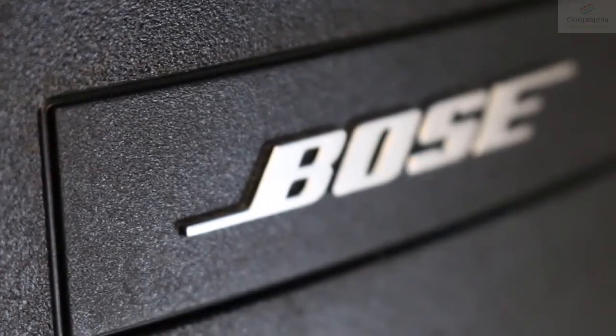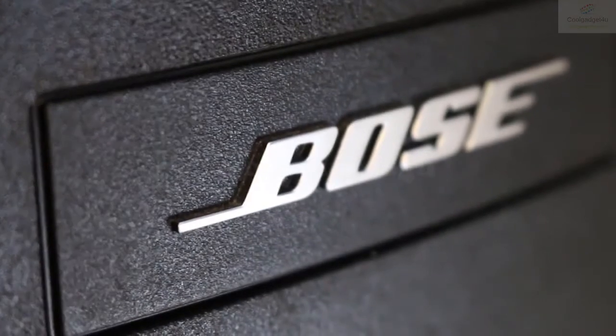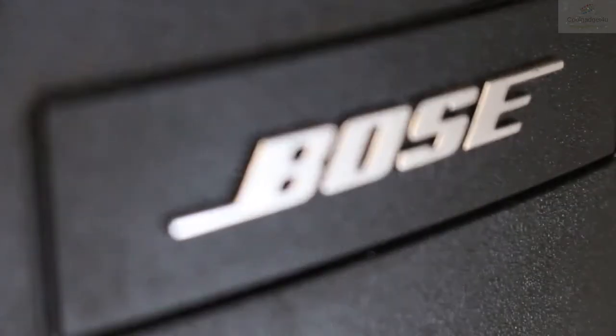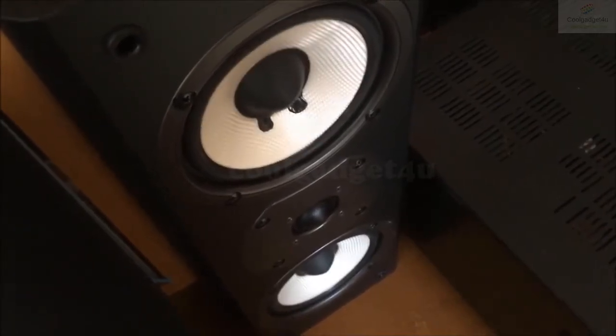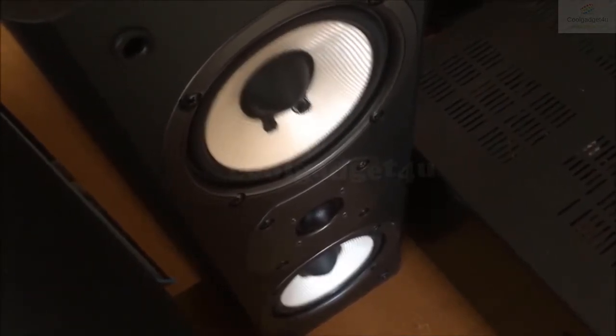With so many home theater systems available on the market, picking one that can match your needs presents a challenge to say the least. In this video, we break down the top 5 best home theater systems on the market this year based on price versus performance and situations they will be used in.